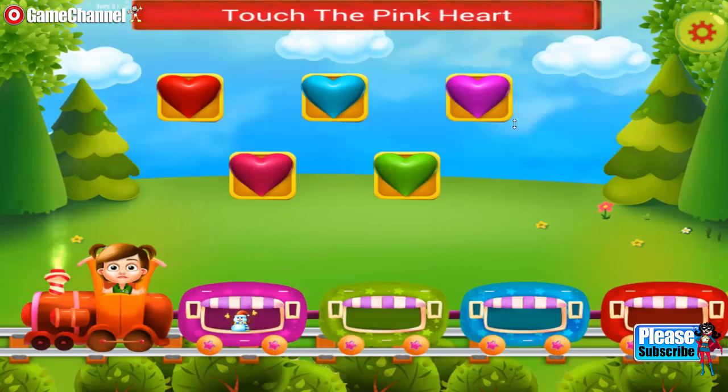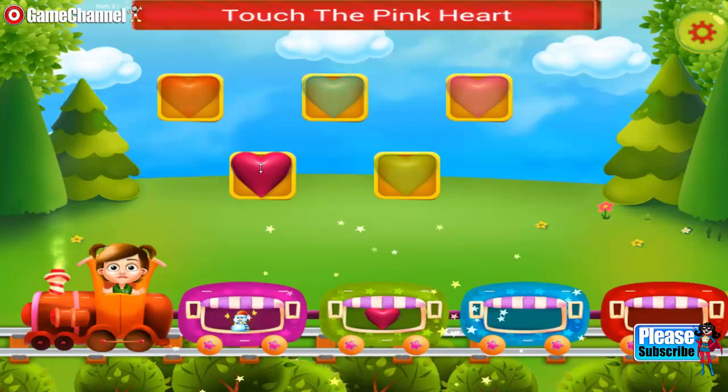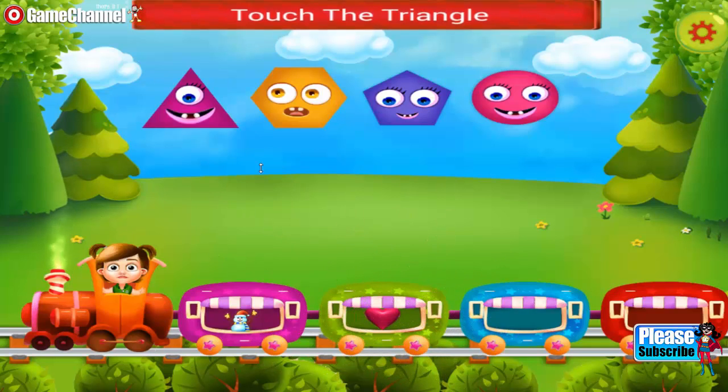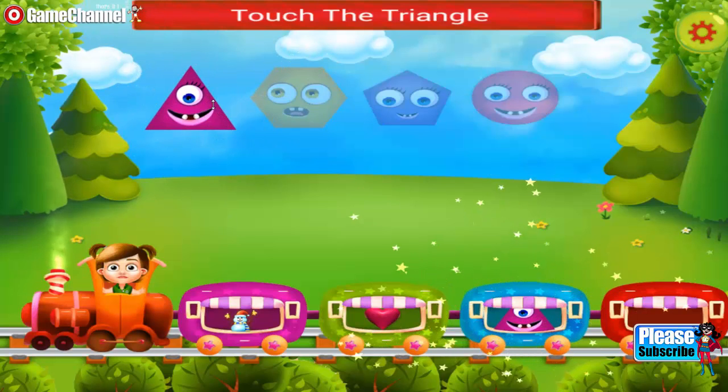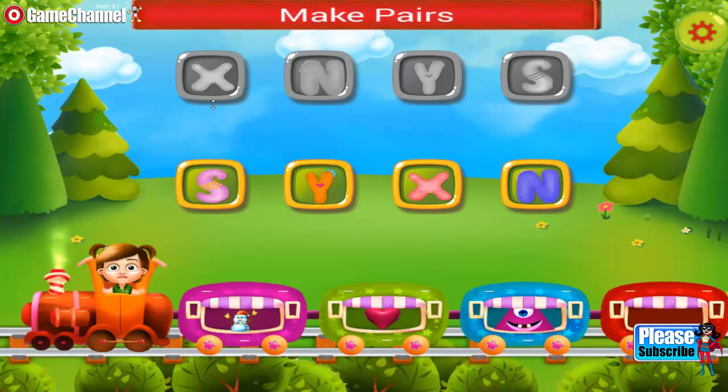Touch a pink heart. Try again. Touch the correct shape. Need to do it again.